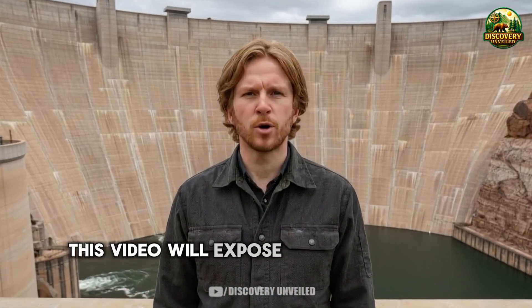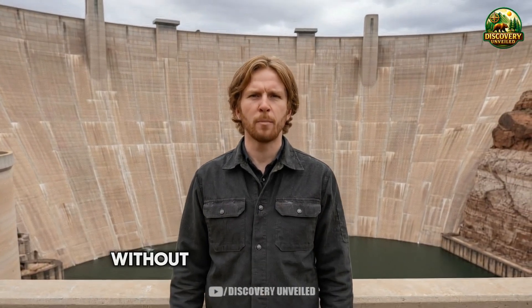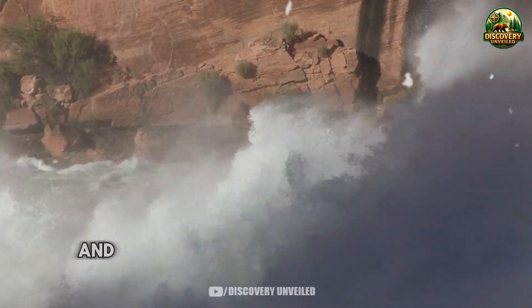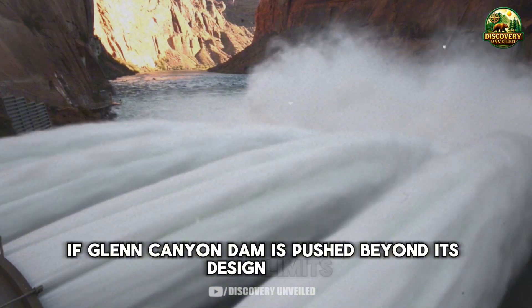This video will expose what is happening behind the concrete, why serious warnings have existed for a long time without being clearly explained, and how large the real consequences could be if Glen Canyon Dam is pushed beyond its design limits.